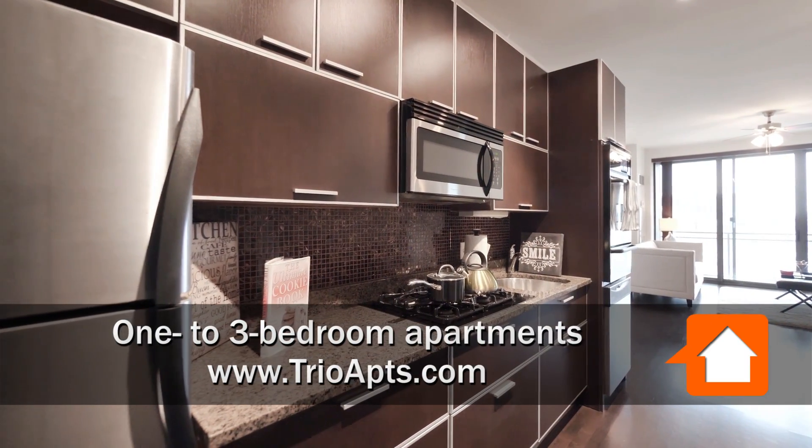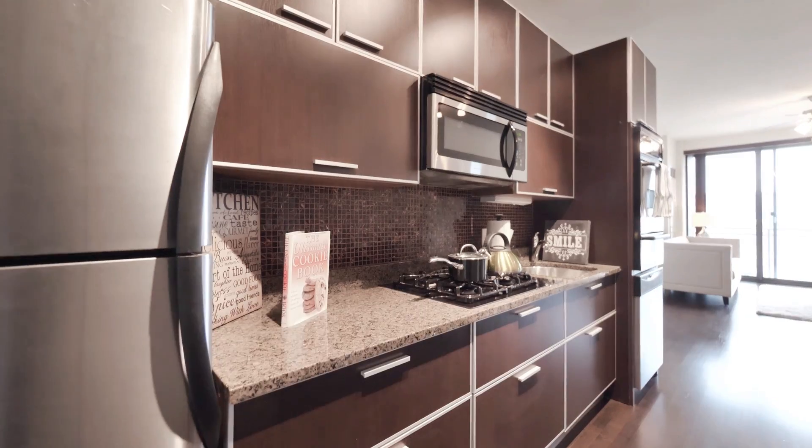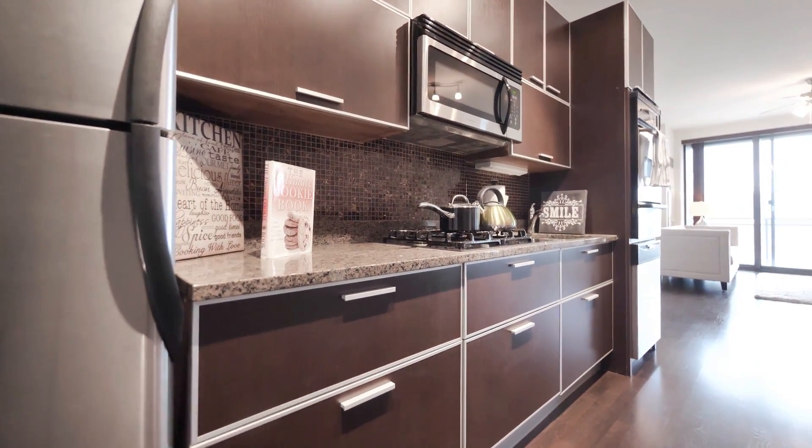Welcome to Trio Apartments. This is apartment 505, which is an 800-square-foot, one-bedroom, one-bath.